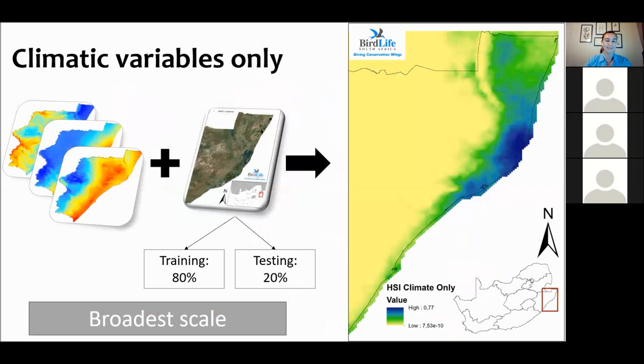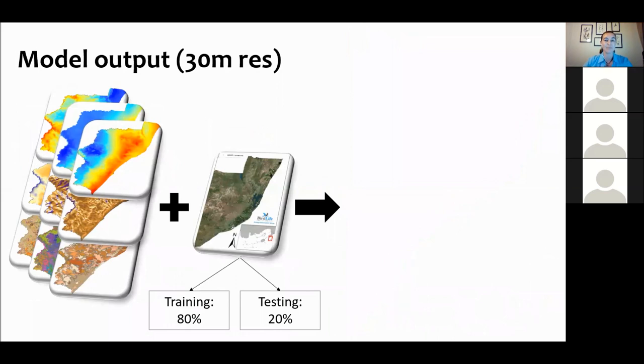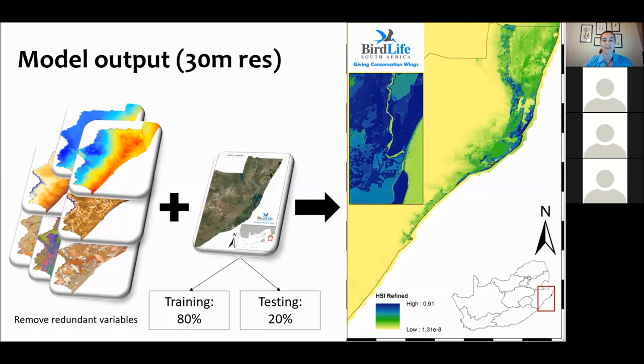At a broad scale, looking at climate variables alone, we can already see everywhere in dark blue is the hot zone for the species — a clear tendency for these birds to be located on the coastal areas of Southern Africa. From a very broad perspective, just taking climate into account, we know these birds like it hot and wet. That's why Northern KwaZulu-Natal is the perfect place for them. We then remove layers that don't really have an influence to declutter our models and create a more informative output.